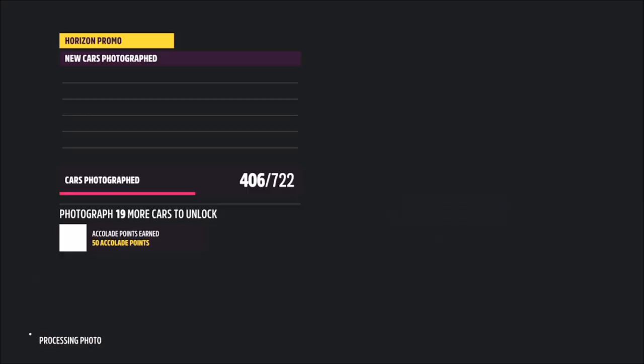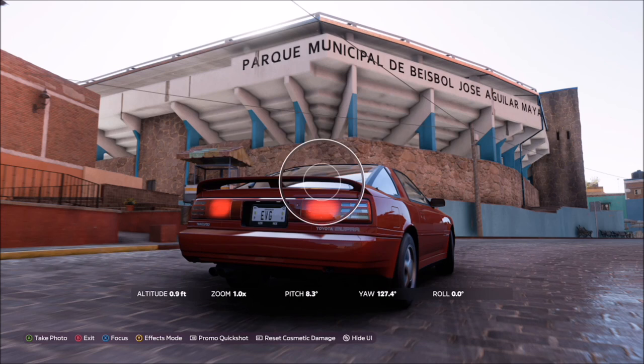This is a stadium, so what you want to do is pull up in your '92 Toyota Supra and take a photo. It will pop up with two tick boxes — one saying you're in the correct location, and one saying you're using the correct car.